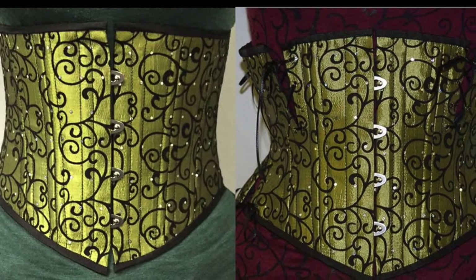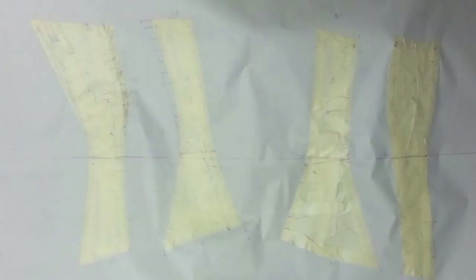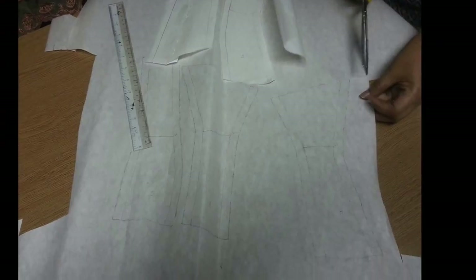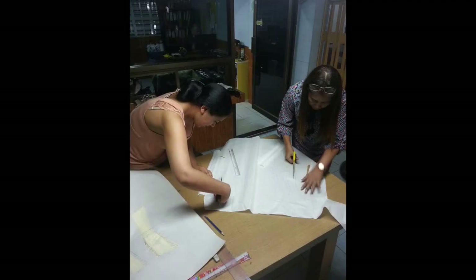We took one of the pre-existing underbusts and cut into it in four panels on each side, and relaced it crudely so that it fit us comfortably. Then, with Sarah wearing it, I taped over each modified panel and smacked it onto paper to get an idea of the general pattern we were looking at. The flat pattern pieces looked really wobbly and wild, but over the course of several mock-up fittings, they were finessed into some elegant shapes.